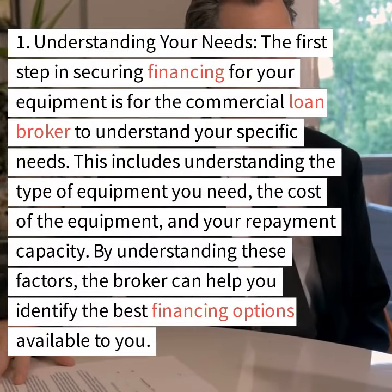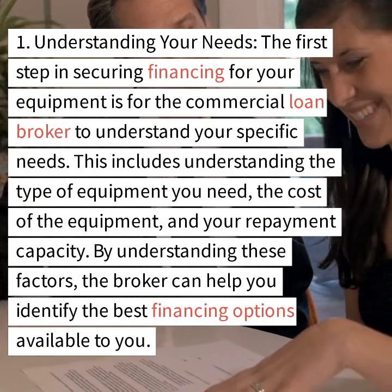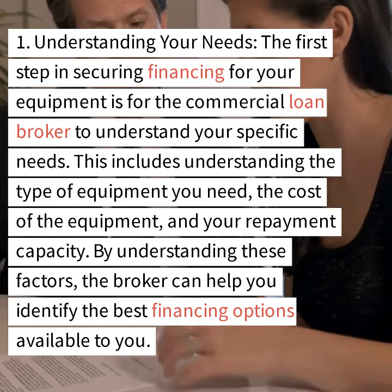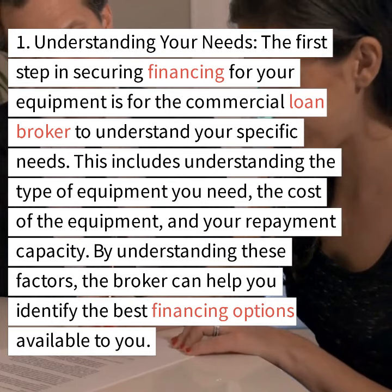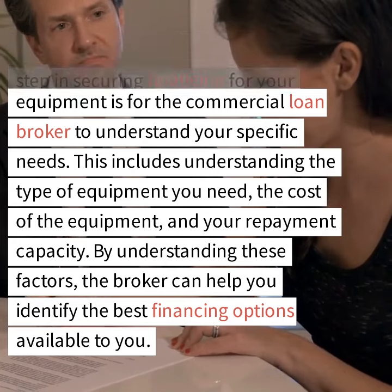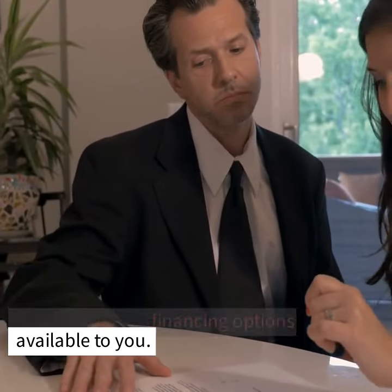Step 1: Understanding your needs. The first step in securing financing for your equipment is for the commercial loan broker to understand your specific needs. This includes understanding the type of equipment you need, the cost of the equipment, and your repayment capacity. By understanding these factors, the broker can help you identify the best financing options available to you.